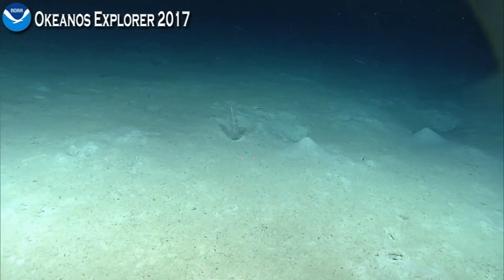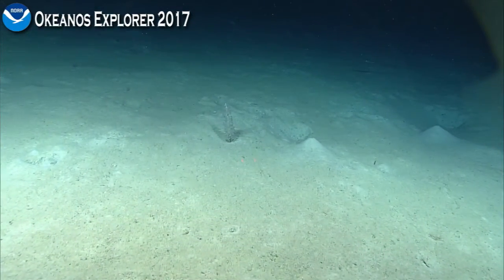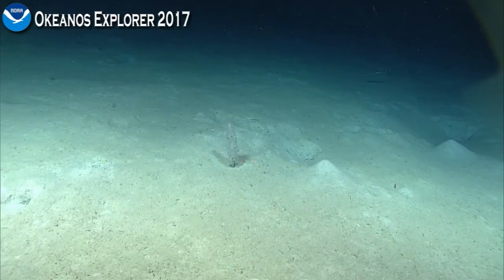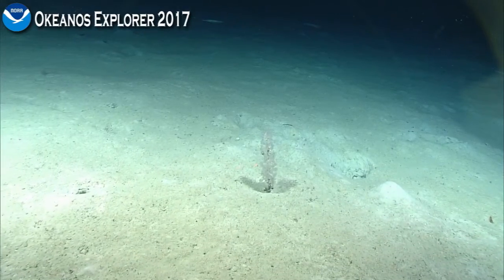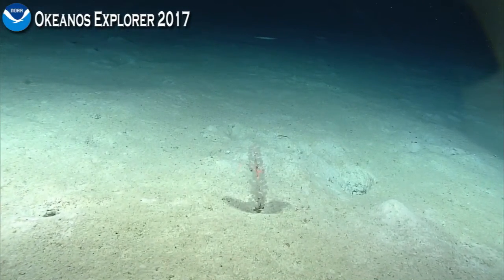Borrowing anemones are different because the thread is not three-folded, but pleated longitudinally. So this is a predatory sponge — this is the first clatterizid we're seeing for the expedition.